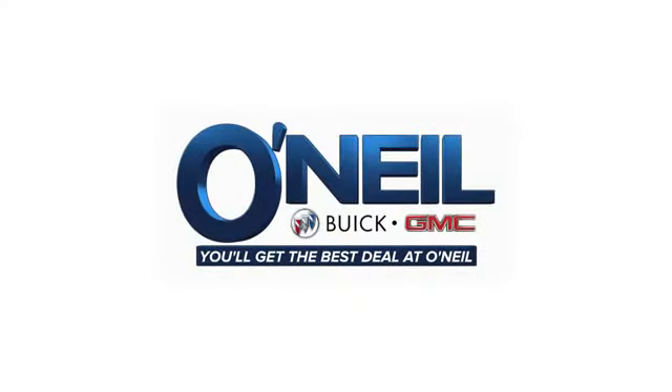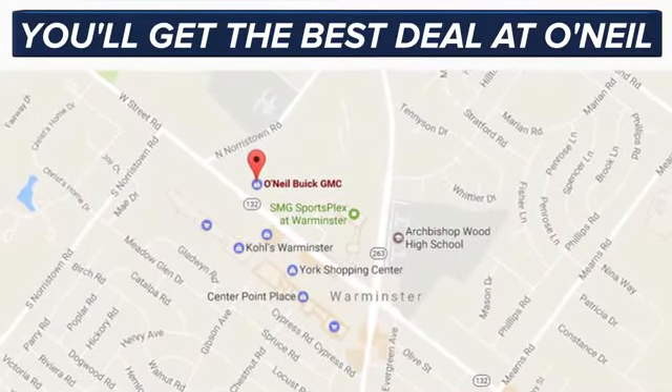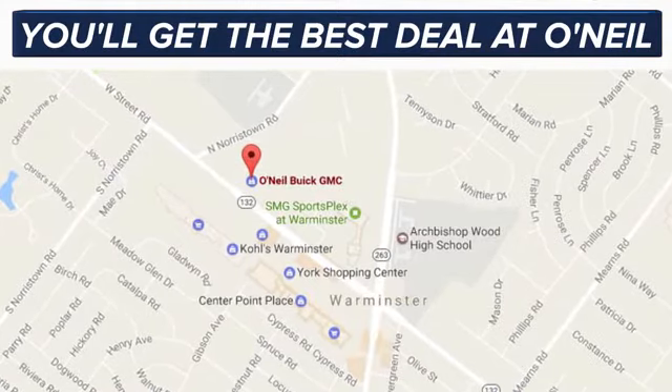Take it for a test drive today. You'll get the best deal at O'Neill. We're conveniently located at 869 West Street Road in Warminster, PA — just minutes off the Pennsylvania Turnpike.